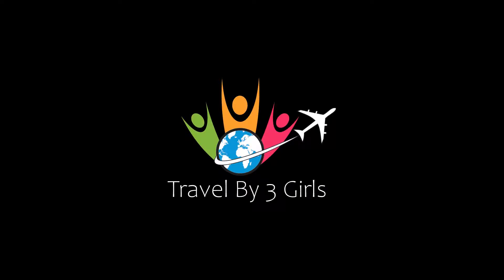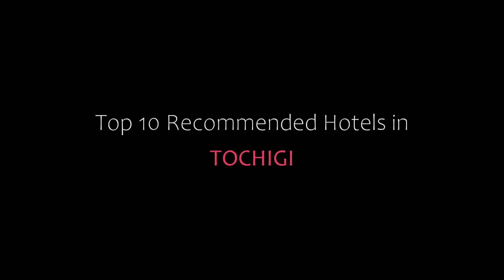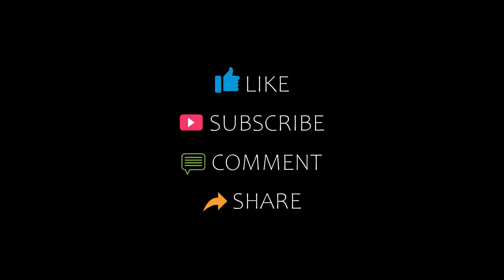Hello friends, welcome back to my channel and now you are watching Top 10 recommended hotels. Please subscribe to my channel and don't forget to like, share and comment. Let's start the video.